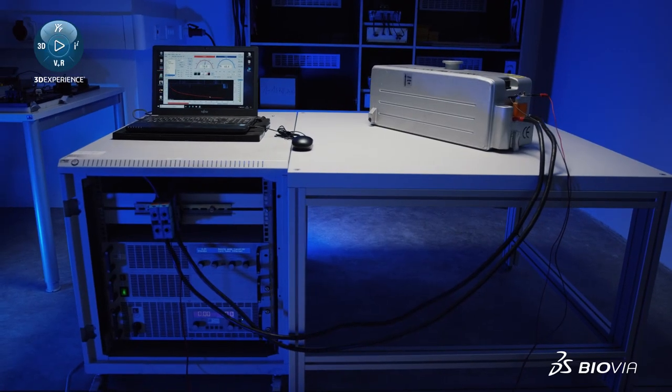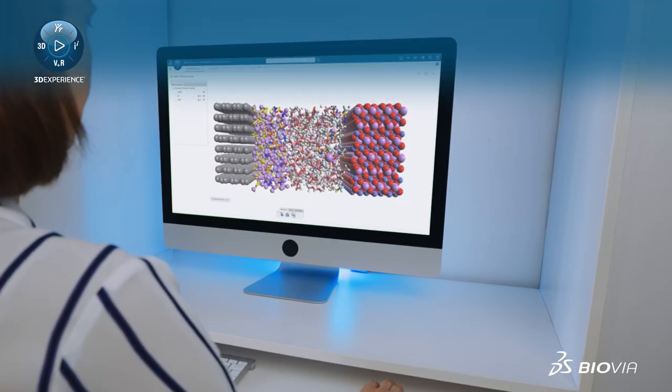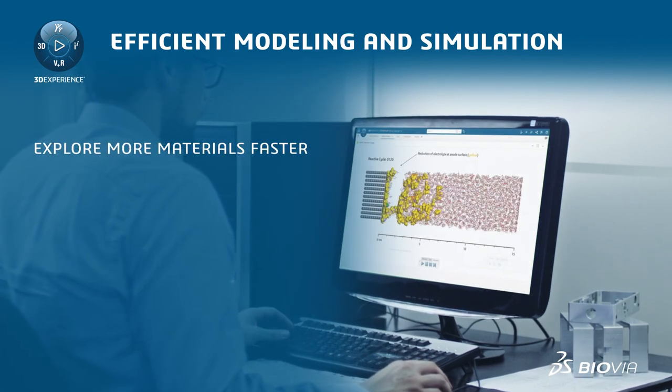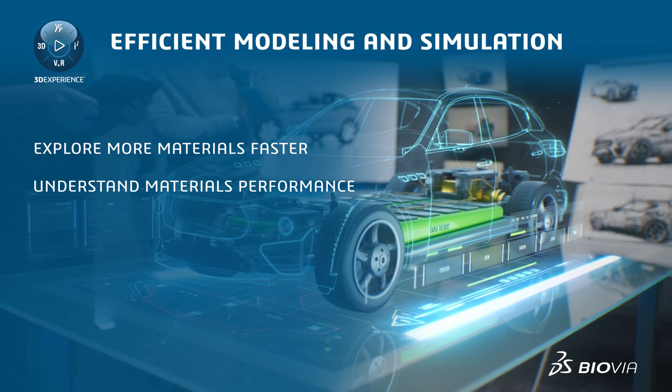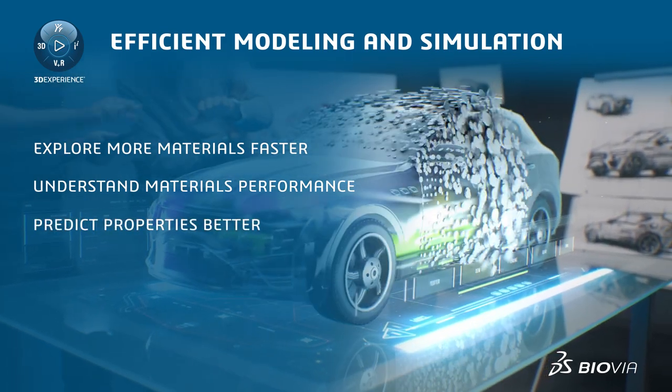How can we innovate high-performance batteries at speed and at scale? By using Biovia's 3D chemistry modeling and simulation, companies can explore battery cell materials at a lower cost, understand battery performance and underlying mechanisms, and predict materials properties faster and more accurately.